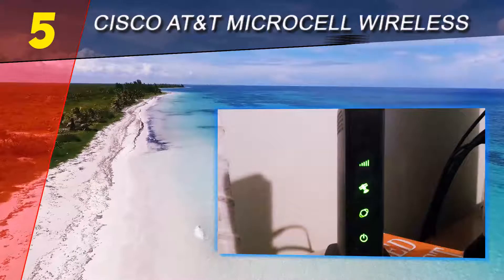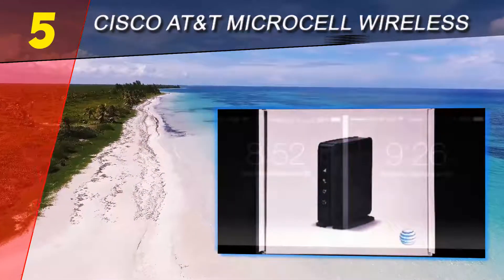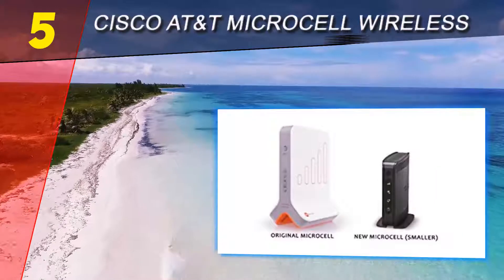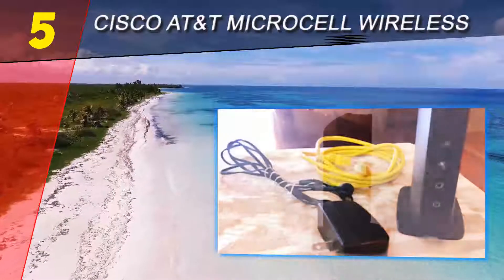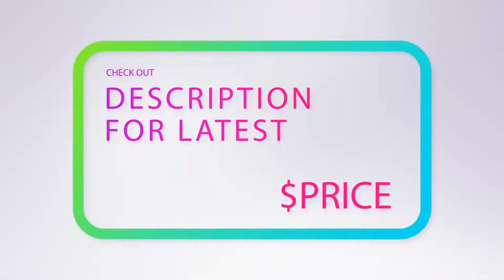The external antenna captures cellular signal from the nearest located tower. The signal amplifier takes them from the external antenna and makes them stronger. The internal antenna rebroadcasts amplified signals in the coverage area. As a result, you will receive better network quality and the chances of missed or dropped calls will decrease.